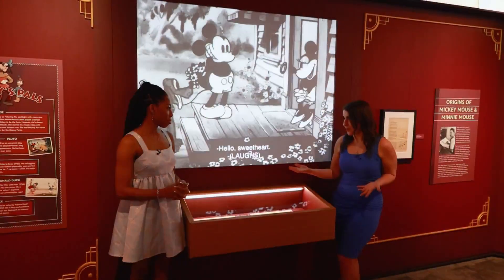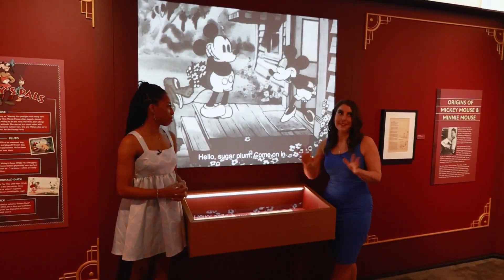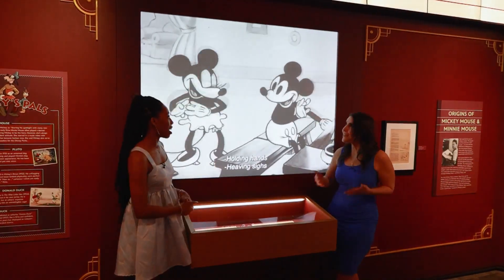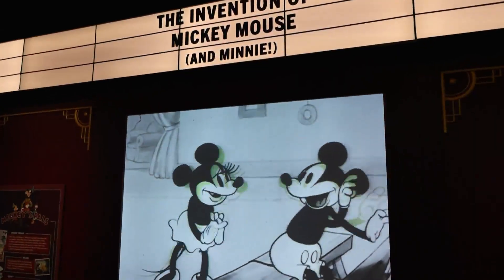So this exhibit is so cool! This room is the most important part of it all — mention of Mickey and Minnie. Don't forget Minnie!